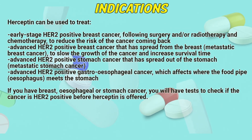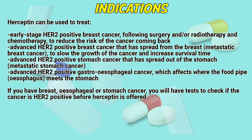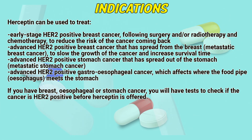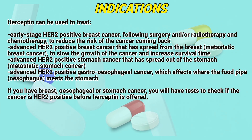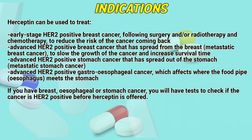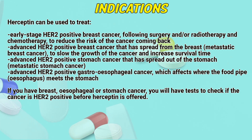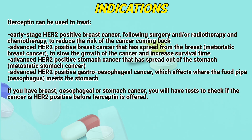Indications. Hyseptin can be used to treat early-stage HER2 positive breast cancer, following surgery and/or radiotherapy and chemotherapy, to reduce the risk of the cancer coming back. It is also used for advanced HER2 positive breast cancer that has spread from the breast — metastatic breast cancer — to slow the growth of the cancer and increase overall survival time. Additionally, it treats advanced HER2 positive breast cancer that has spread from the stomach — metastatic stomach cancer.